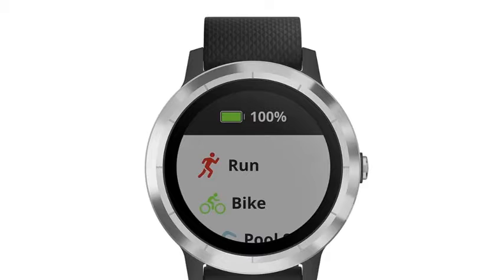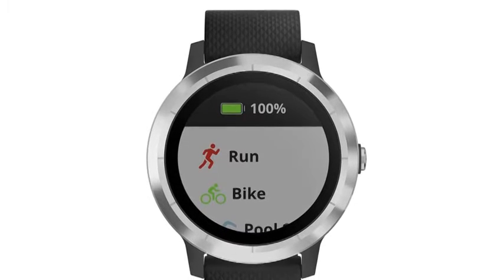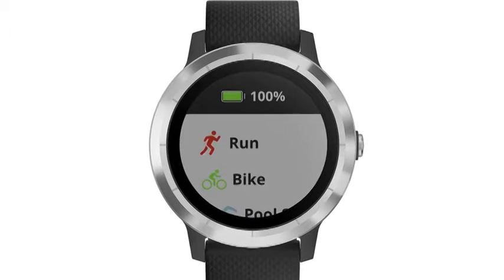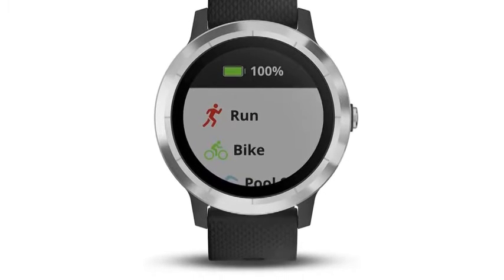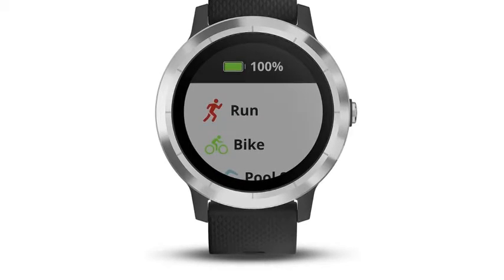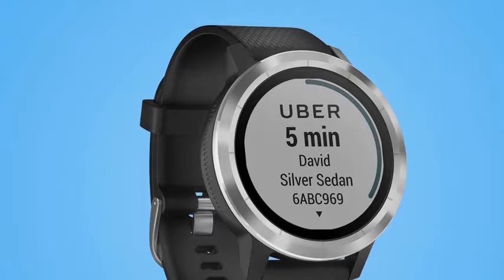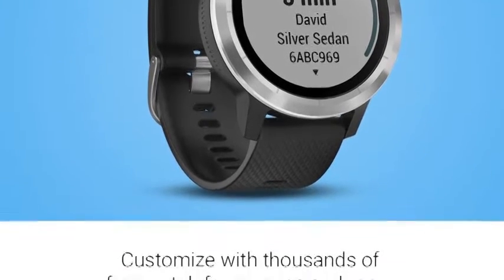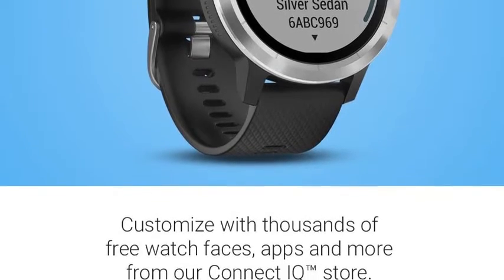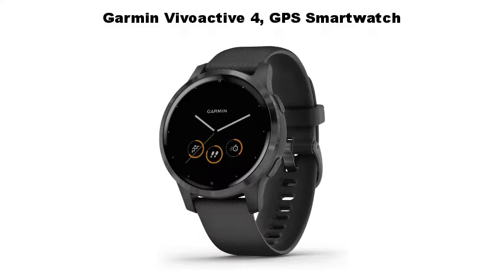Limit the smartphone notifications the device displays, stop broadcasting heart rate data to paired Garmin devices, and turn off wrist-based heart rate monitoring. From playing to paying, Vivoactive 3 is the smartwatch for your active life — make payments with ease right from your watch. With more than 15 preloaded sports apps, you can choose how you like to get fit. Built-in GPS lets you record distance, pace, location, and more for your outdoor activities.